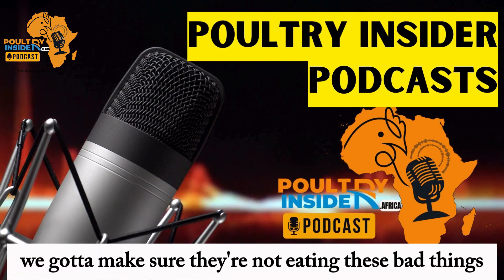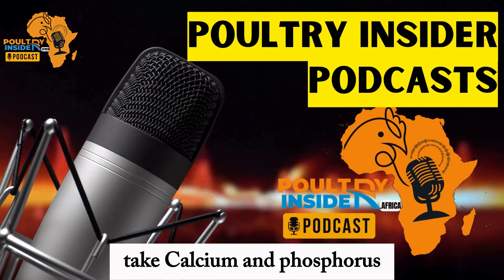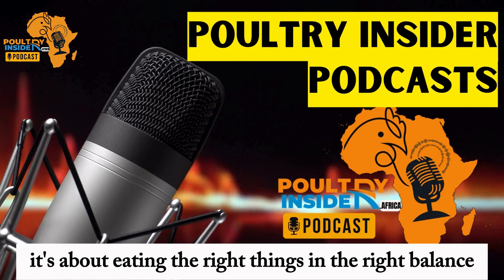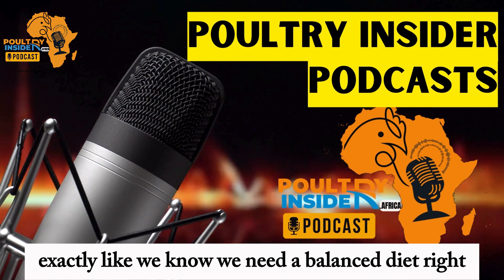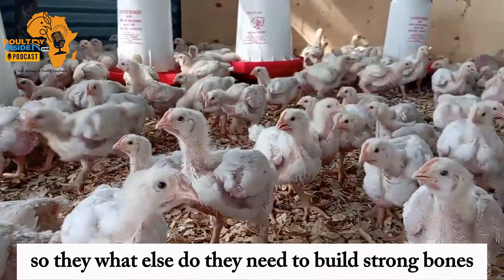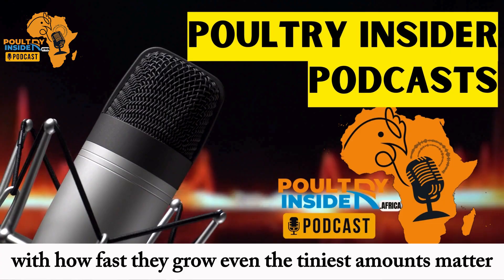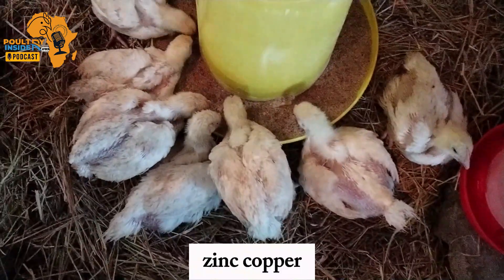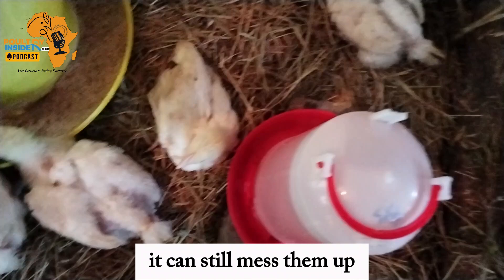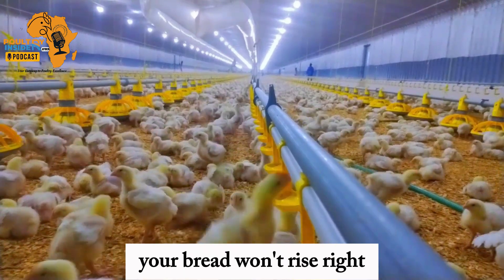We've got to make sure they're not eating these bad things, but we also need to make sure they get all the good stuff they need in the right amounts — it's a balancing act. Take calcium and phosphorus, for example. They're both super important for bone development, but the ratio between them is key. It's not just about eating enough; it's about eating the right things in the right balance. Micronutrients like manganese, zinc, and copper also matter enormously. Even the tiniest amounts make a big difference. It's like forgetting a tiny but crucial ingredient in a recipe — if you're missing the yeast, your bread won't rise.